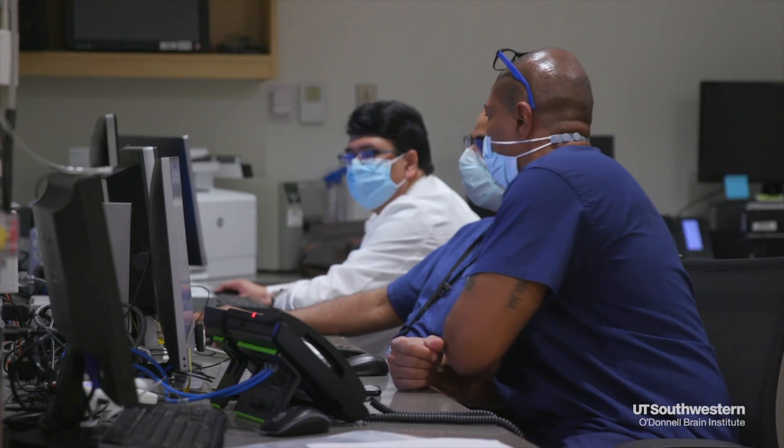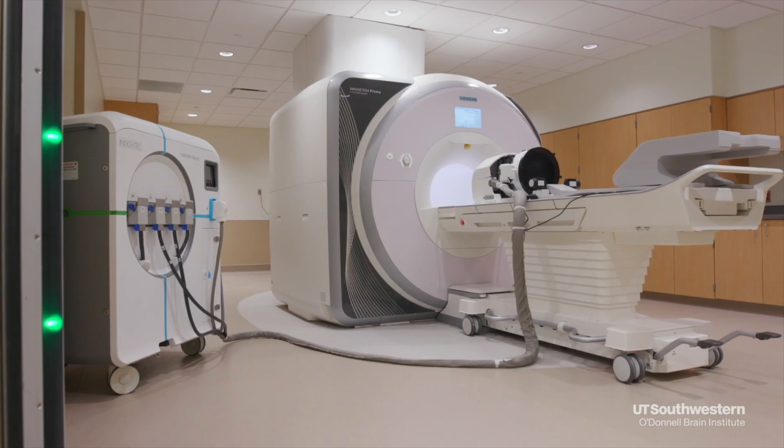Focused ultrasound, or MR-guided high intensity focused ultrasound, is a type of focused ultrasound that focuses sound waves onto a specific part of the brain with a variable effect.